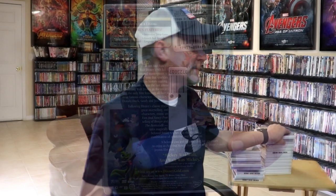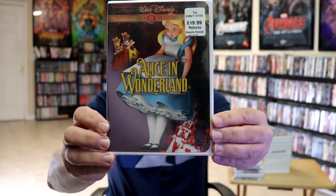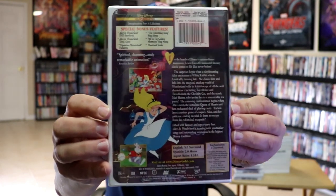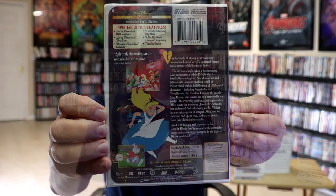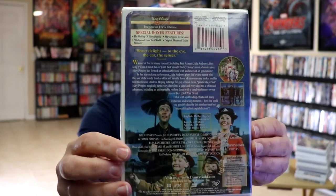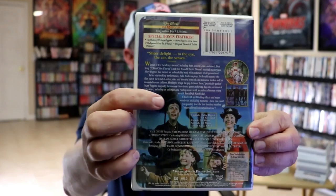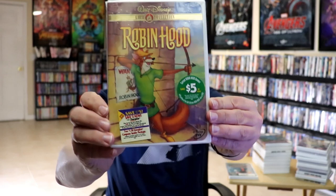Another great classic — we have Alice in Wonderland. Here's the front and the back with the bonus features and the Buena Vista stamp. Next up we have Mary Poppins — here's the front and the back with the special bonus features, and we do have the Buena Vista stamp.